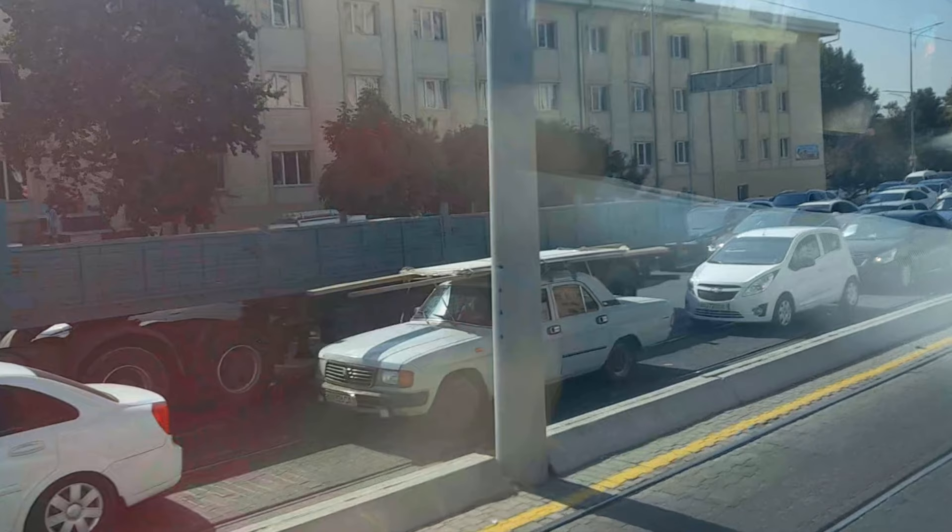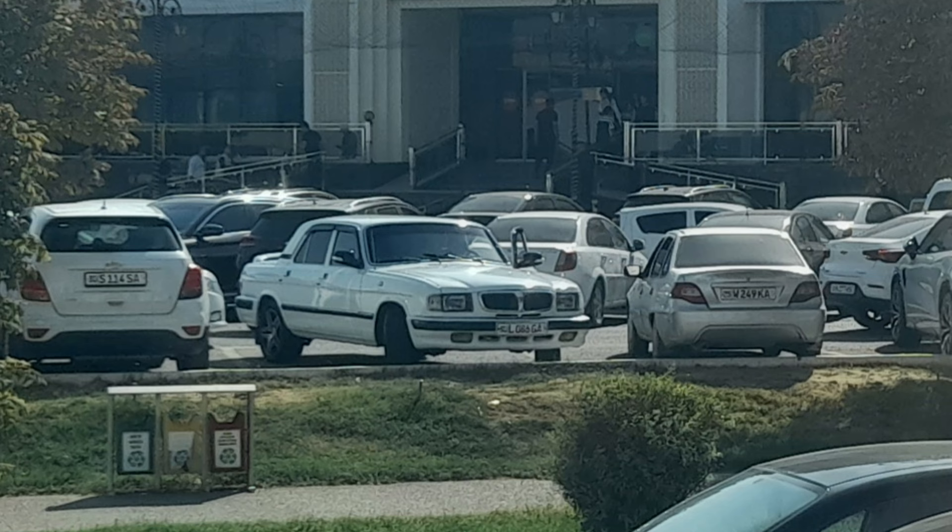The follow-on to the Volga was the GAZ 31 series, and these seem to have been produced in a whole range of different formats, marketed between 1982 and 2009.